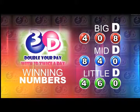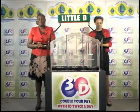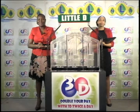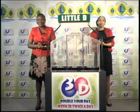Here's a recap of the winning numbers this evening. Big D is 4, 0, 8. Mid D winning number is 8, 4, 0. And the little D winning number is 4, 6, 0. You can join us again tomorrow afternoon for another 3D presentation. We will continue in a moment with the Playful Draw.